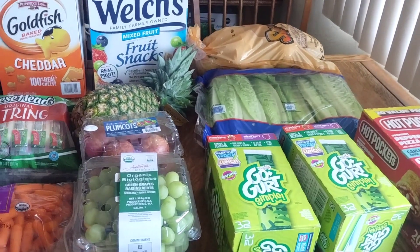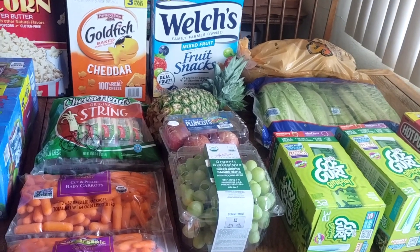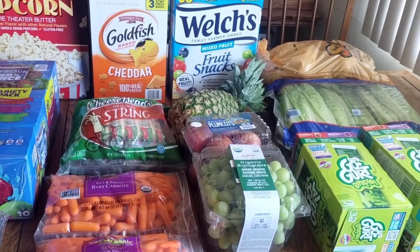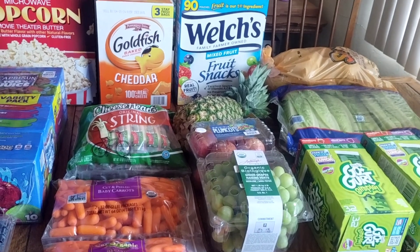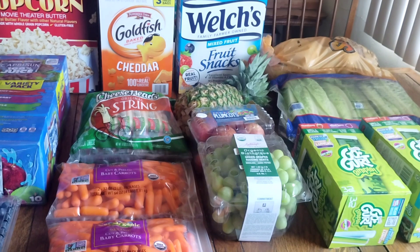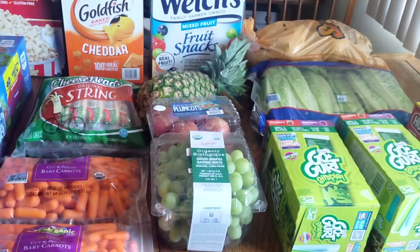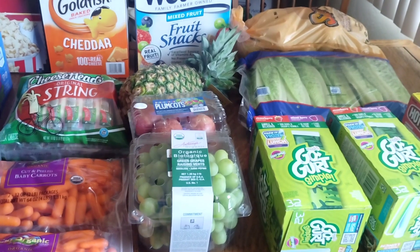Today I shopped at Costco. I stocked up on a lot of our favorites and back-to-school items, so let me go over everything and let you know what it's for. This is the first half — I'll put it away and come back with the second half. I spent $350.17, which I think was good for everything that I got, so let's get started.